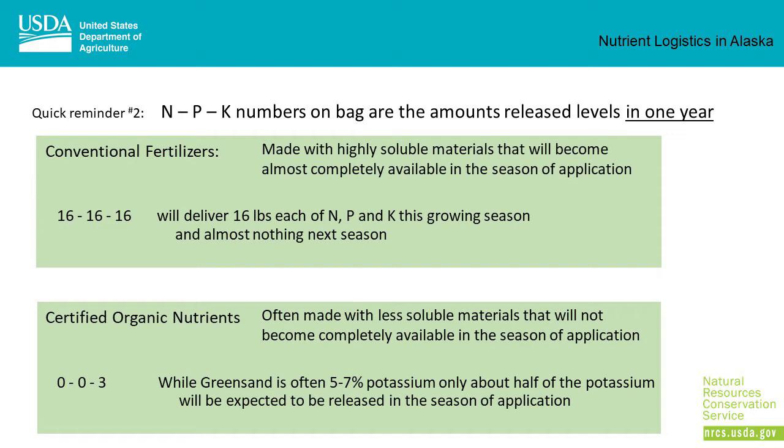On the other hand, certified organic nutrients are often made with less soluble material that will not become completely available in the season of application. Green sand is actually around 5 to 7% potassium, but only about half of that potassium will be expected to be released in the season of application, so its NPK label is 0-0-3.